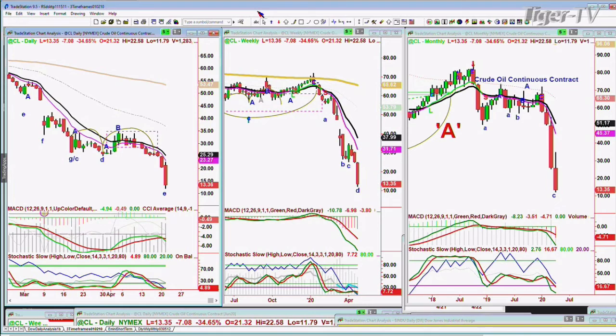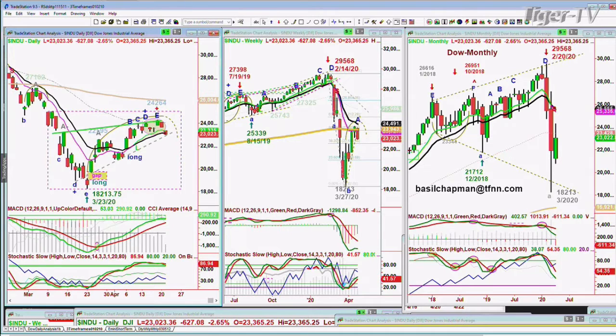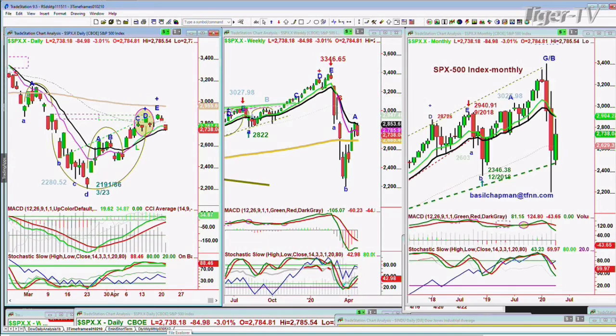I'm actually surprised that the market is holding up as well as it is, just down 626. The Dow is down 627 in the 23,000 to 29,000 area — that's going to be very important. You can see this dashed uptrend support line; we're close to it right now. The MACD is good, stochastics are 86 percent. The S&P is also down very sharply — it is down 84 points at 2738, also like the Dow on its 14-period exponential moving average, having made a peak.